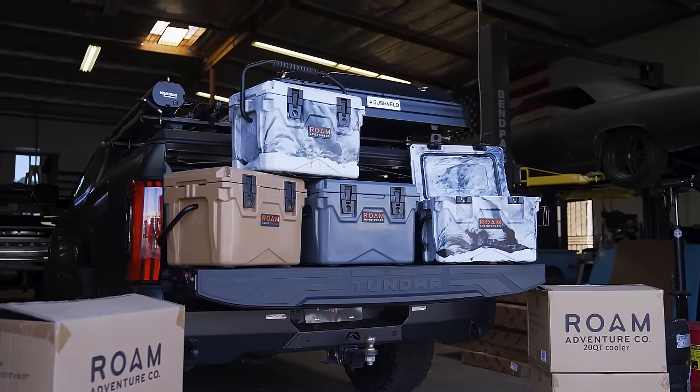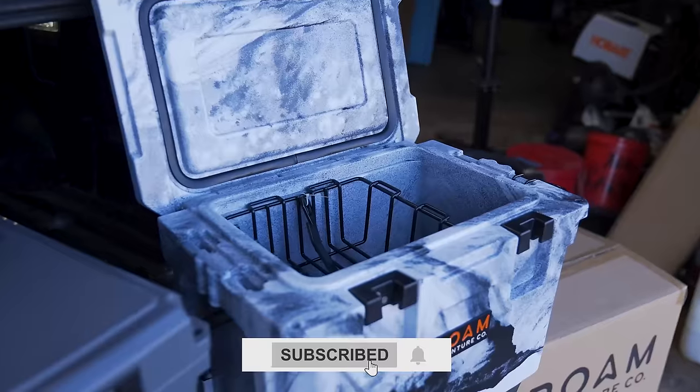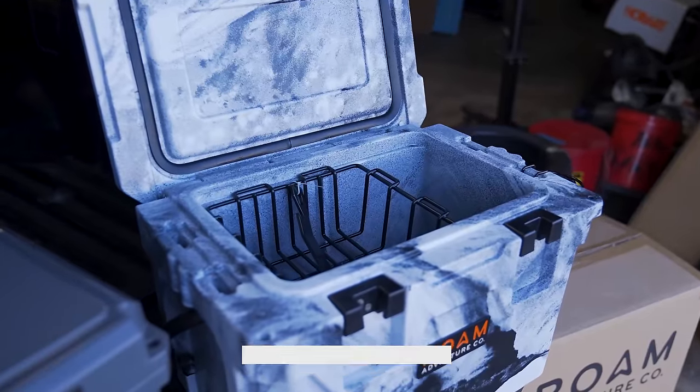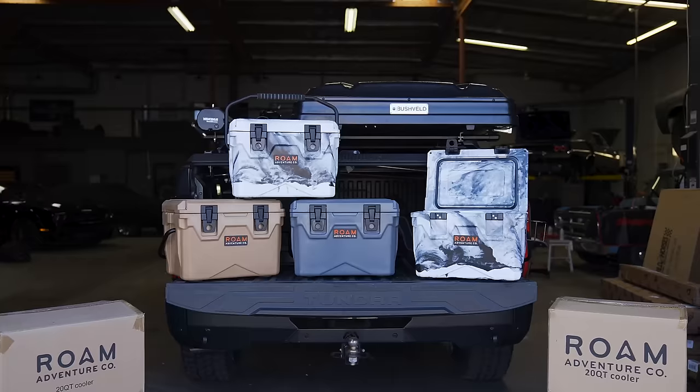If you are still watching this video, we are giving away over a thousand dollars worth of Rome Adventure Gear products just to our subscribers — no purchase necessary to enter. To subscribe, hit the bell icon and leave a comment below on your favorite build that we've showcased, and you're automatically entered to win. In two weeks, we'll draw the winner's names and notify you through YouTube. Subscribe, hit the bell icon, and you're automatically entered to win some awesome gear.